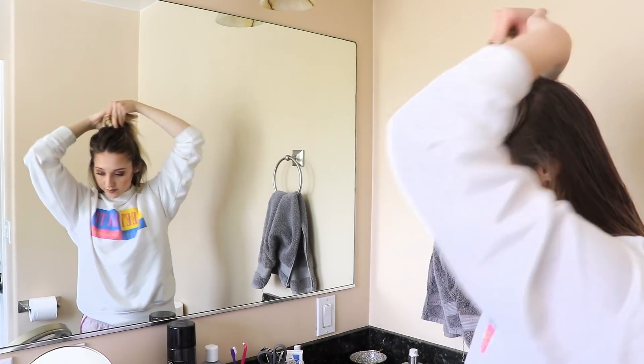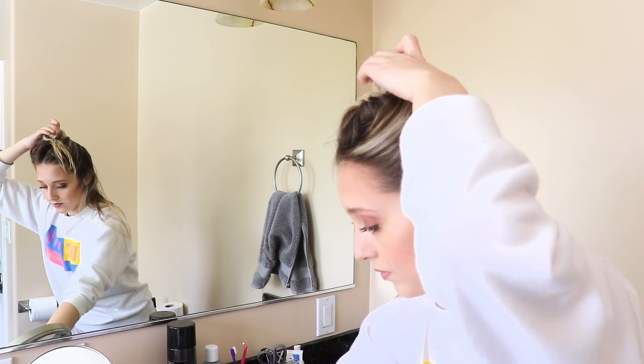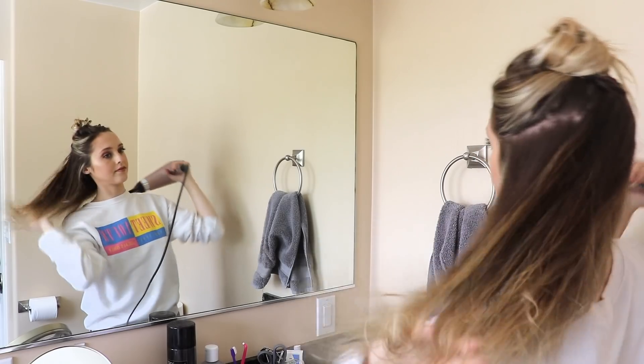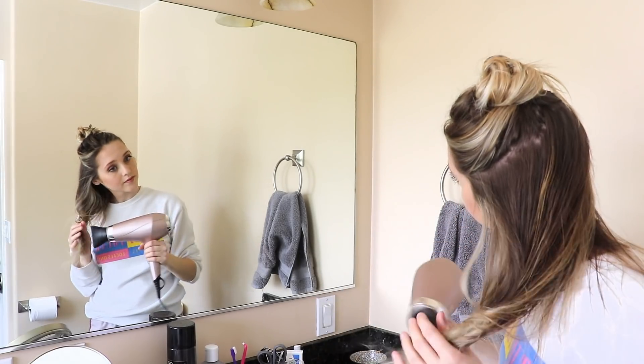Step five is blow drying. I know a lot of people hate blow drying their hair and I am definitely one of them — I just don't like it because it causes so much damage. So I personally just use the coolest setting on my hair dryer and blow it out until it's around 80% of the way dry, and then I let it air dry from there.